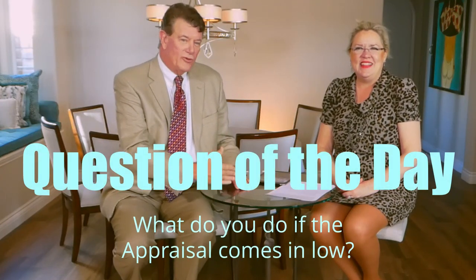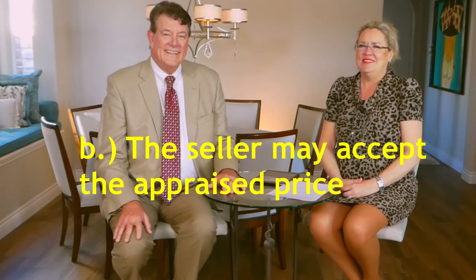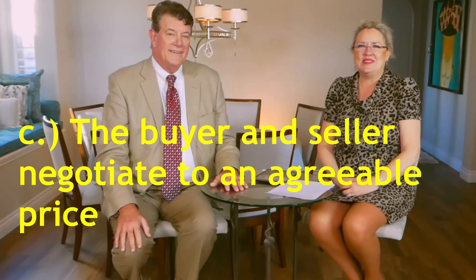Question of the day: what do you do when an appraisal comes in low? You've got three options. Option A: the buyer can pay the difference between what it appraised for and the contract price they're in escrow for. Option B: the seller could come down to the appraised price. Option C: the buyer and seller could negotiate somewhere in between. Normally the spread doesn't come in too far off, so the buyer and seller can negotiate again and come up with a price both sides are happy with.